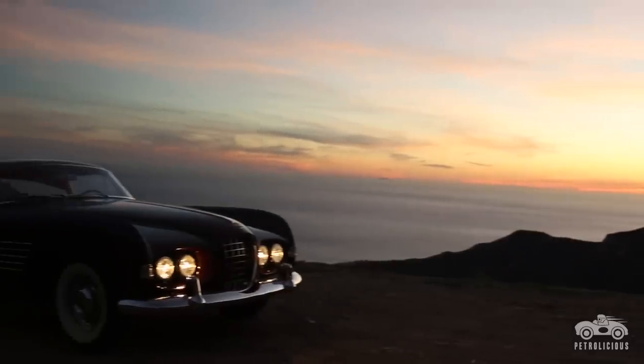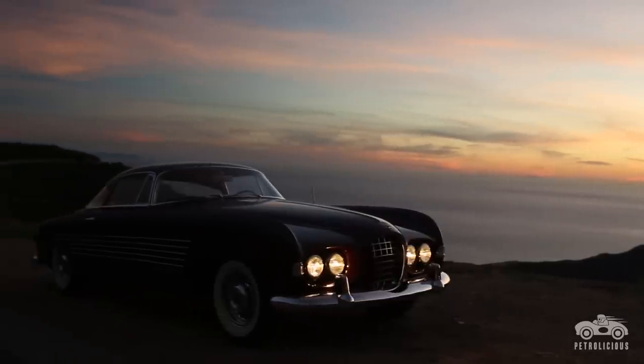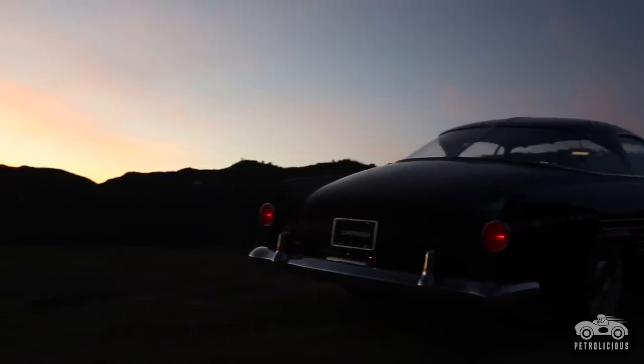Because of its provenance, beauty, rarity, condition, and public appeal, we like taking the Ghia Cadillac out. We've had it at the Pebble Beach Concours d'Elegance, where it won Best in Class. Most recently, we had it at the Arizona Concours d'Elegance, where it won the Director's Trophy. We're very gratified by that.